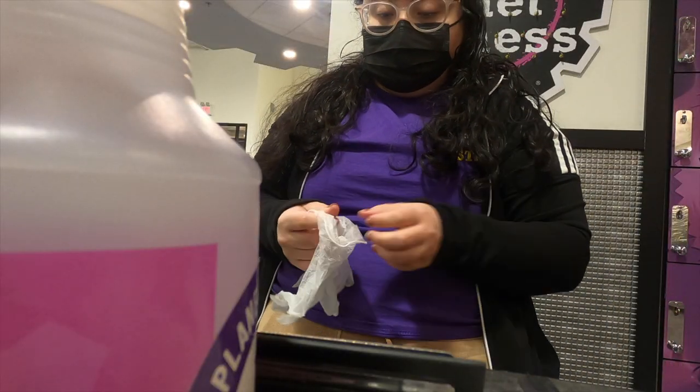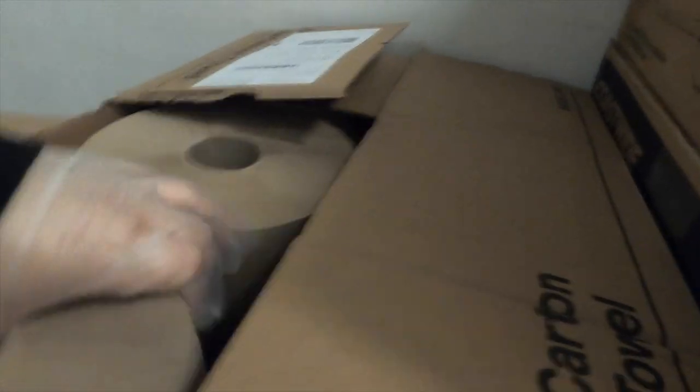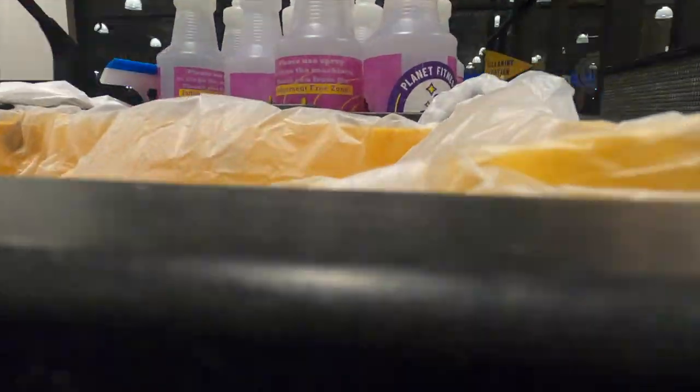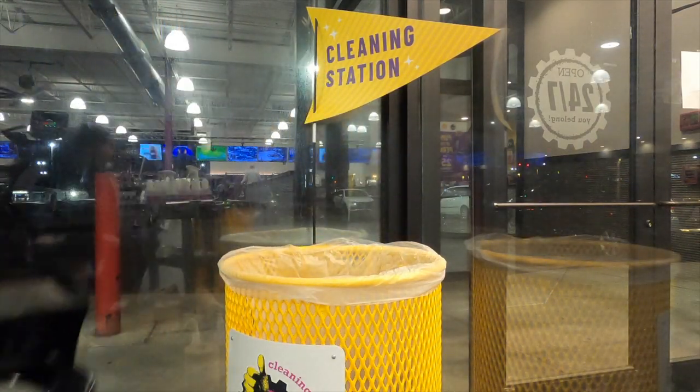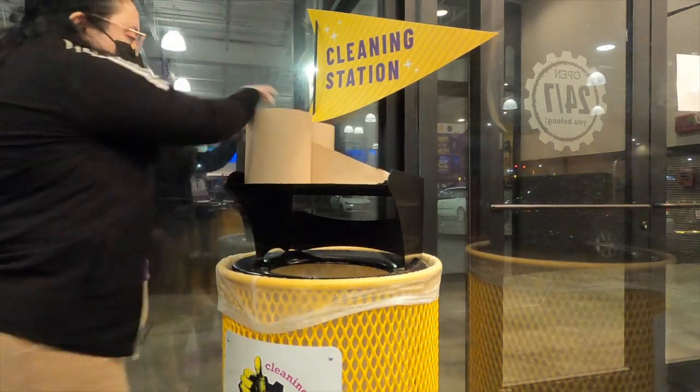I start by restocking paper towel rolls on the cleaning cart. After restocking, I take the cleaning cart around the gym to take out garbage, replace disinfectant spray, and replace paper towel rolls.